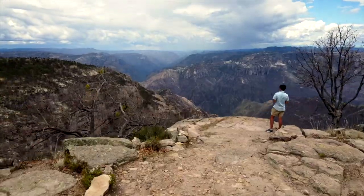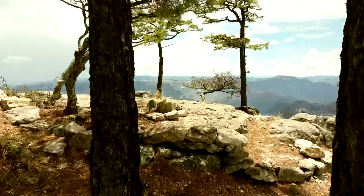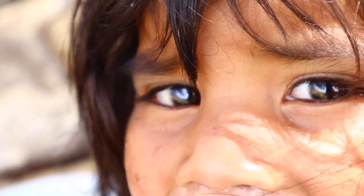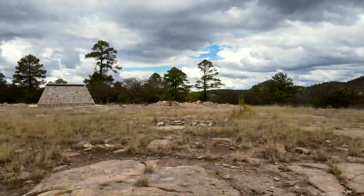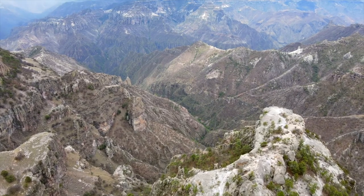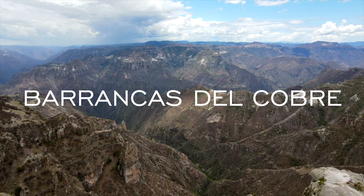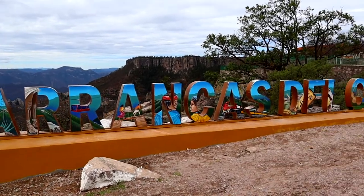Good morning guys and welcome back to another video here from the Copper Canyon in Mexico. Today is our final day here — it's our last day in the Copper Canyon. We're going to take it easy and go to one of the most famous viewpoints here known as Divisadero. It's going to be absolutely amazing.